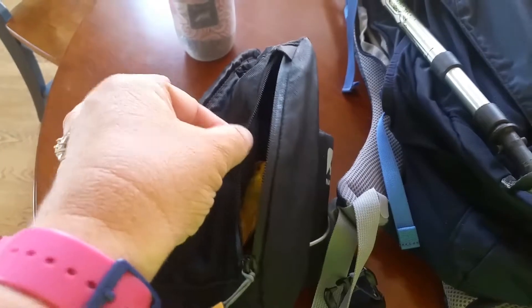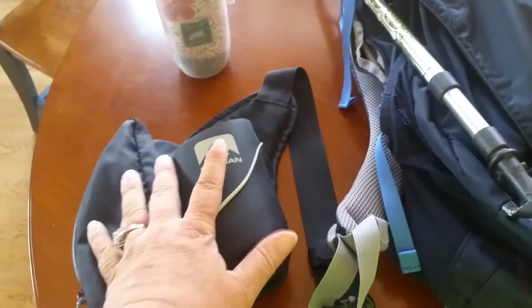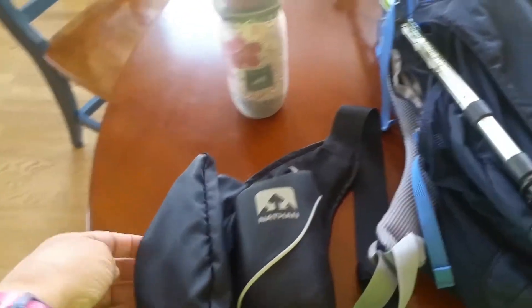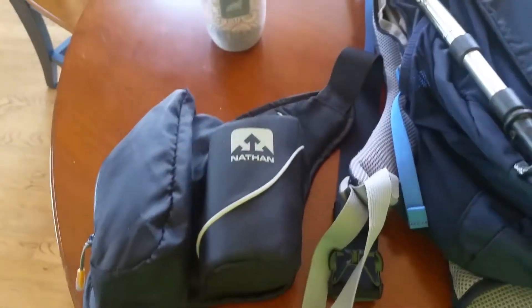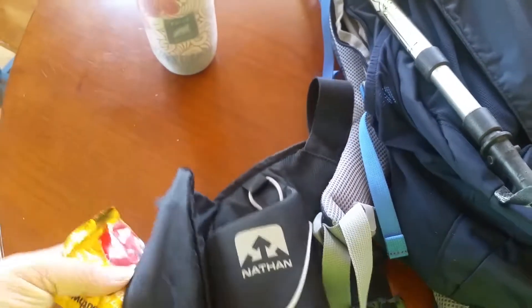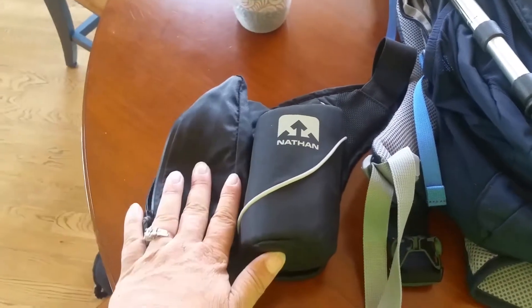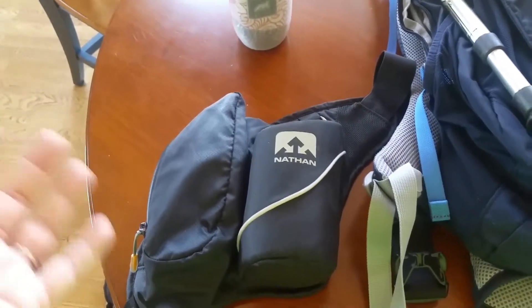My first bag is this Nathan belt bag. It has a small pocket that's big enough for my cell phone — I have a Samsung Note 4, which is a pretty big phone. In this bag goes my Polar water bottle, and for snacks I actually carry Southwest peanuts. I just ask the flight attendant for extra packs or save the ones she gives me. They're very durable — even if crushed they still make a good snack. This bag is for local walks under five miles.